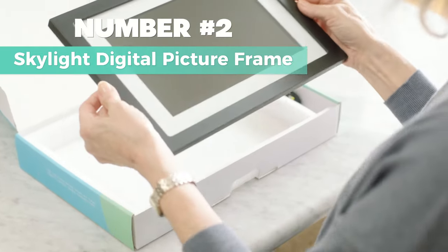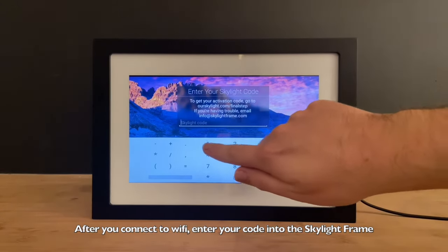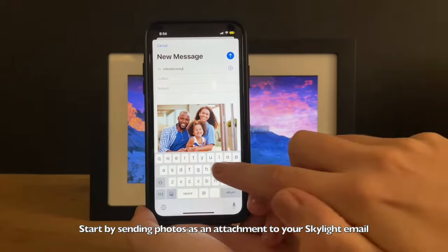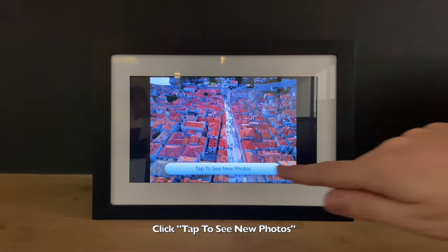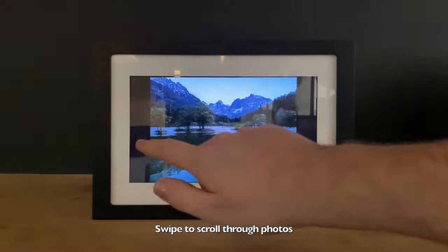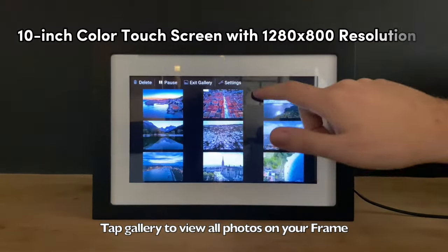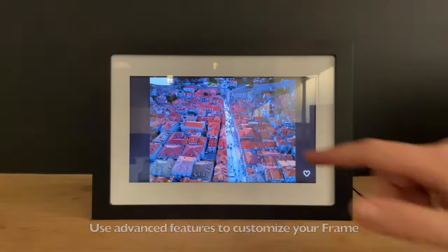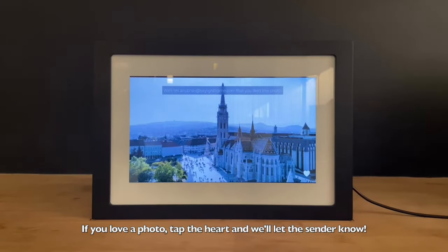Number 2: Skylight Digital Picture Frame. This is my top choice for the best simple and delightful experience. No apps or subscriptions needed here. Plug it in, connect to Wi-Fi using the touch screen, and choose a unique Skylight email address. Email photos to the frame and they appear instantly — no fuss. It's the perfect gift for a loved one, bringing smiles with special moments like goofy kid antics or cherished vacation memories. And for those avoiding social media, Skylight connects you with family in a whole new way. The design is simple and durable, featuring a 10-inch color touch screen with 1280x800 resolution. No need for an SD card — storage is cloud-based. Thoughtful features include GIF mode for easy customization without unboxing and offline mode to enjoy existing photos without Wi-Fi. It's the effortless and heartfelt way to keep your memories close.